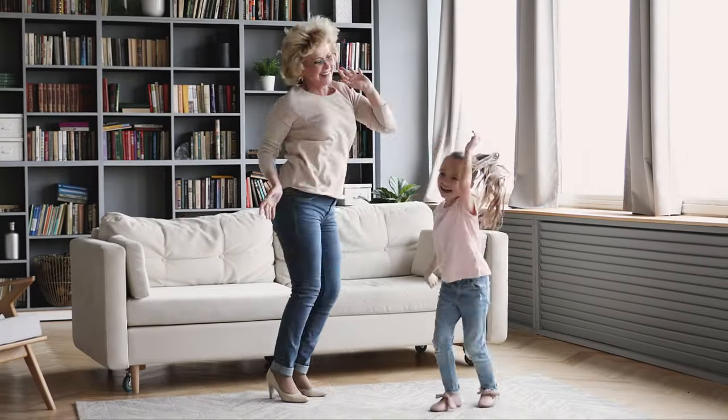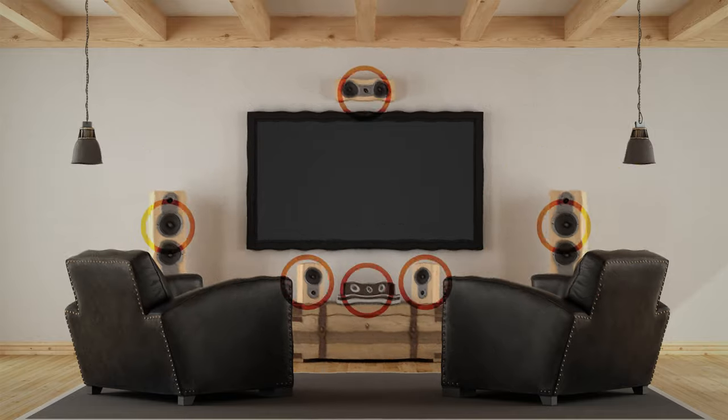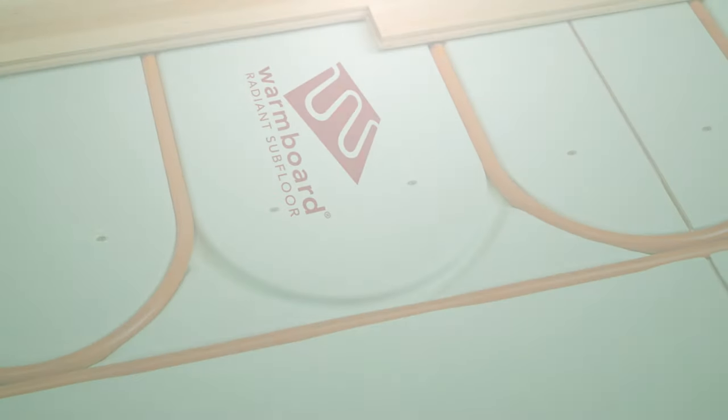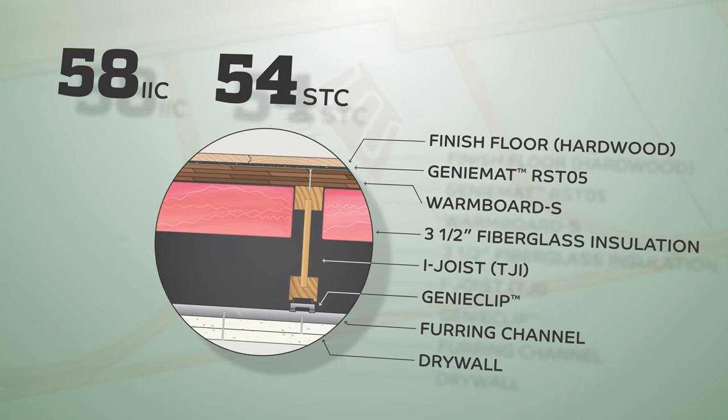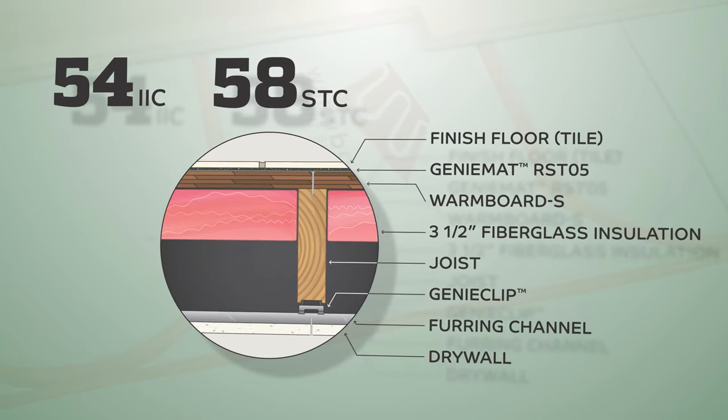Whether it's this or this, WarmBoard offers several IIC and STC assemblies to help ensure the next home you build isn't only heated quietly — it sounds quiet.